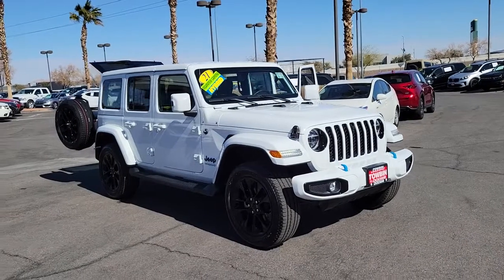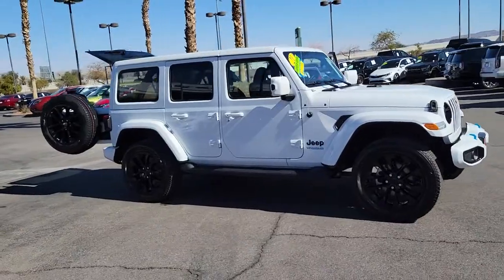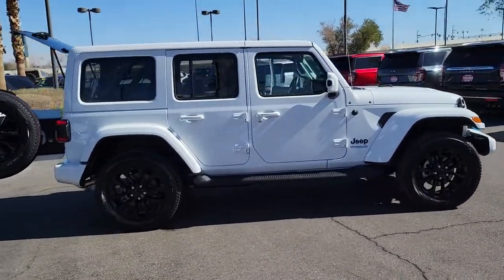Can you see yourself in the 2021 Jeep Wrangler? With less than 5,000 miles on the odometer, this vehicle provides excellent value.